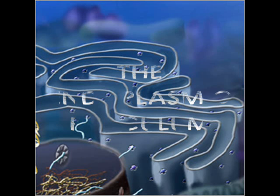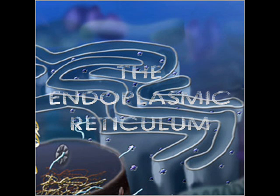Cellmart is having a special! Hi, I'm Celia, your sales team manager at Cellmart. Today's special is on those hot water heaters to warm up those raptosomes inside the endoplasmic reticulum. Double the protein, double the fun.